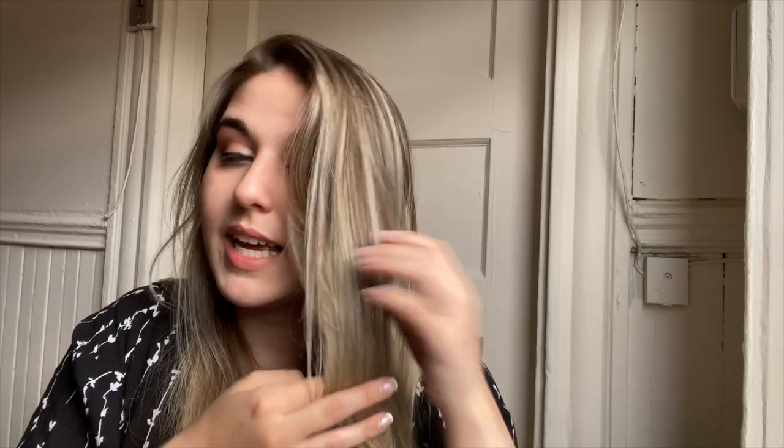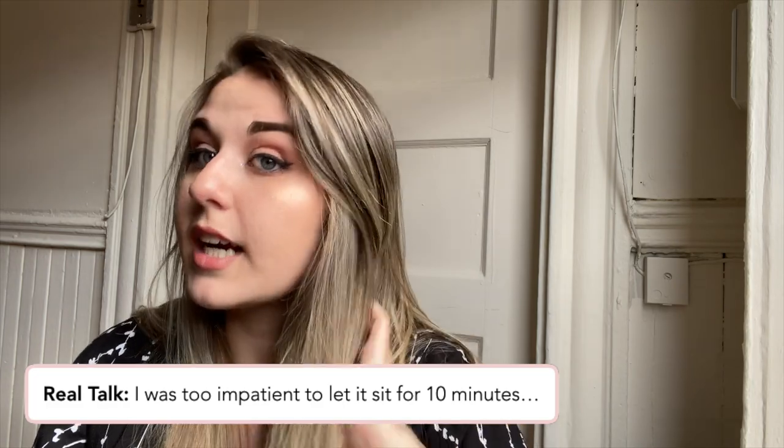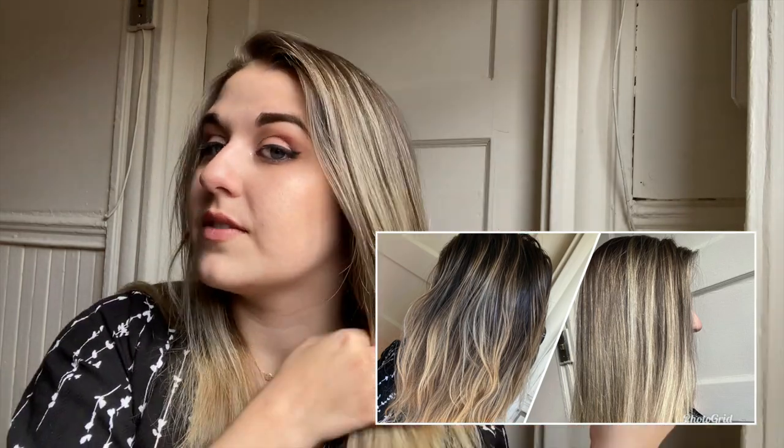My hair doesn't look super super blonde — I do have highlights so there's still brown running through in some spots. The Coco and Eve is supposed to sit for 10 minutes and I definitely didn't do that because I didn't want to over-moisturize so I'd have a better read on how the Celeb Luxury affected my hair alone. But I think this stuff would be amazing when used properly. Overall I would definitely call this a success, worth the money, and it gave me a little refresh I wouldn't have otherwise gotten self-isolating in my apartment.